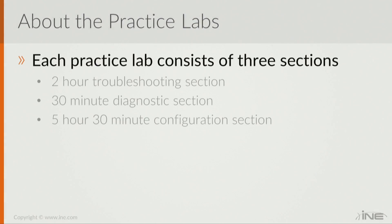Now specifically, each of the scenarios consists of three sections. Just like the actual CCIE Routing and Switching Lab Exam, they are two-hour troubleshooting, 30 minutes of diagnostics, and then five and a half hours of configuration.